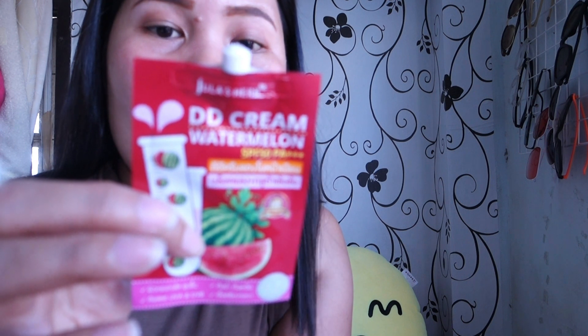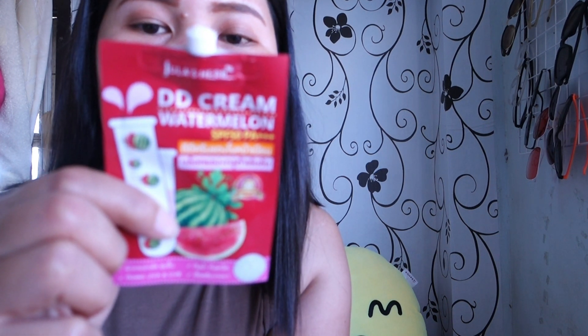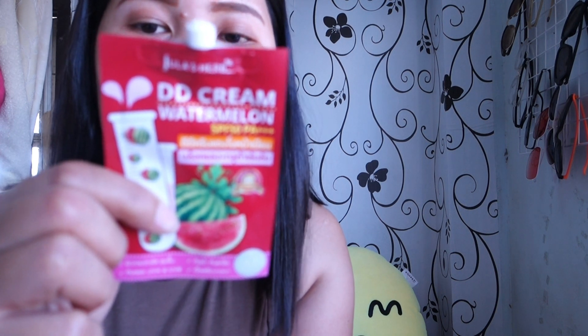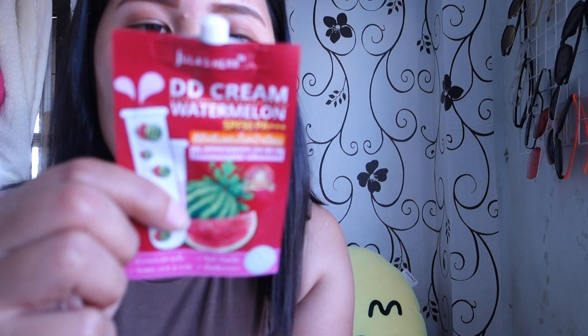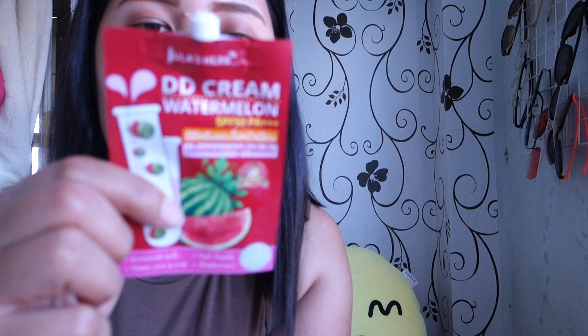This rich DD Cream contains watermelon extract and glutathione, with a light texture that transforms into mineral water when applied on skin. It helps protect skin from UVA and UVB with SPF 50 while instantly brightening and moisturizing skin without causing excessive oil. It is water-based, easy to apply, does not leave stains, is suitable for all skin types, and does not clog pores or cause acne.